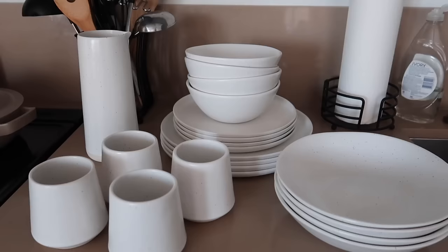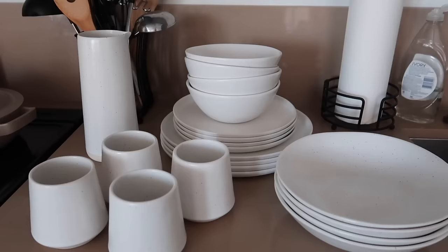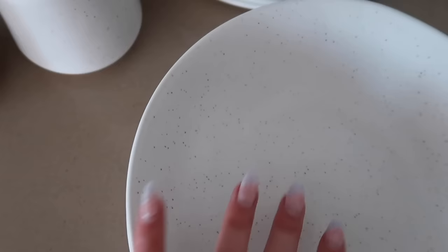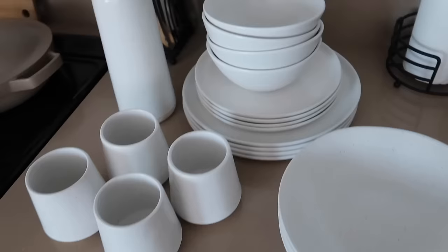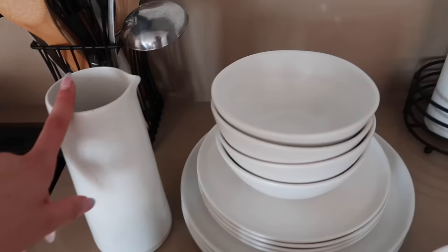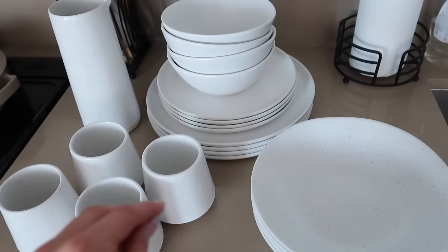Here's everything that I got from Fable Homeware. As you can see, everything is this really light speckled white but everything is unique — the pasta bowls are way more speckled than some of the other things. Everything is unique, handcrafted, and not super streamlined — the bowls are a little different shapes. I'm honestly so obsessed. I love the little cups, and I got the carafe as well for water, juice, whatever — like a pitcher for brunch with friends. This is literally going to be so cute.